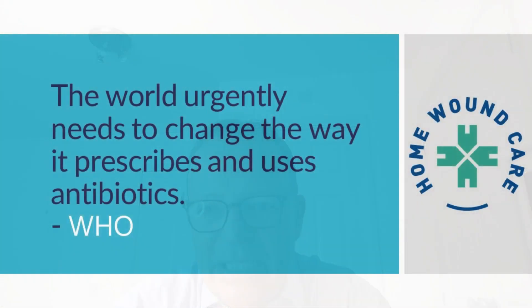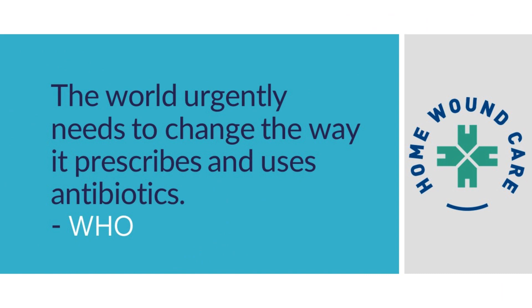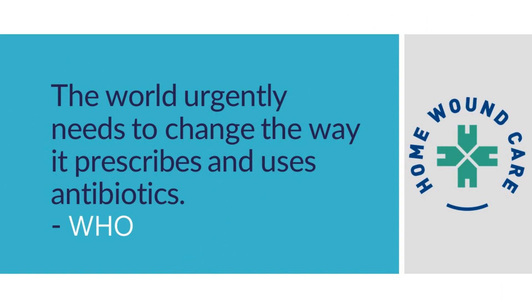The World Health Organization's statement says that the world urgently needs to change the way it prescribes and uses antibiotics. I think that's key to what we're talking about when we go on to specifically discuss wound care. Thanks for watching, and I hope you enjoy what's to come next.